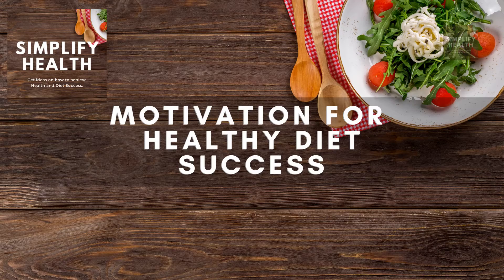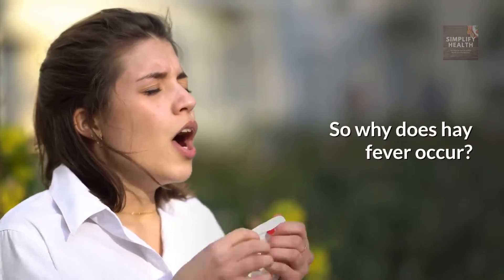Natural remedies for hay fever. Hello and welcome to Simplify Health. So why does hay fever occur?